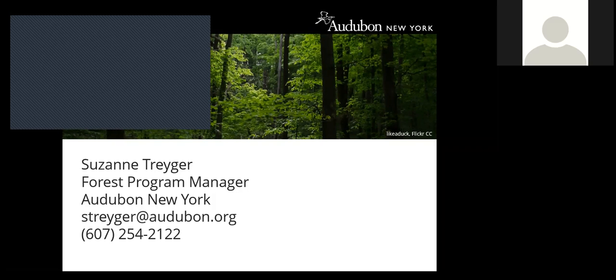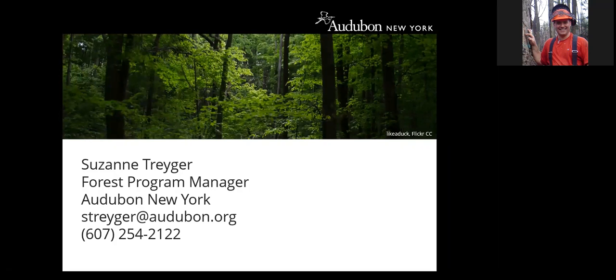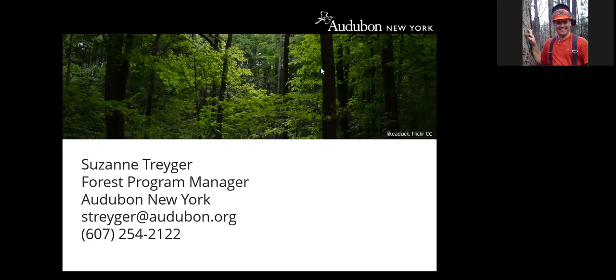On the question of using species mixture in addition to or instead of age classes to evaluate the relationship between older stands and bird species abundance: there is a table in the guide, not shown during the webinar, that covers different silvicultural prescriptions, the habitat they create, and the birds that will use that habitat — which can help assess the suite of species supported by different management approaches.